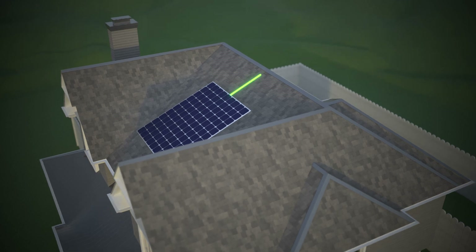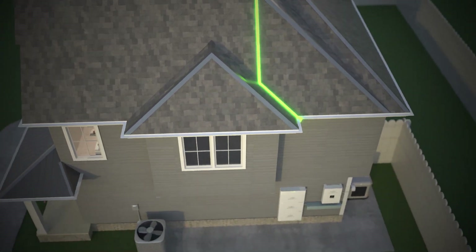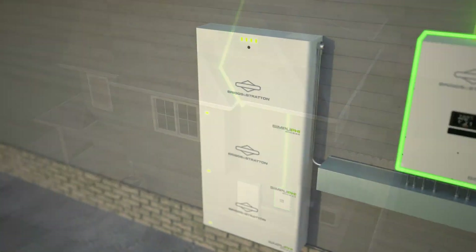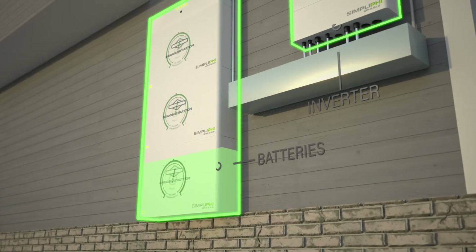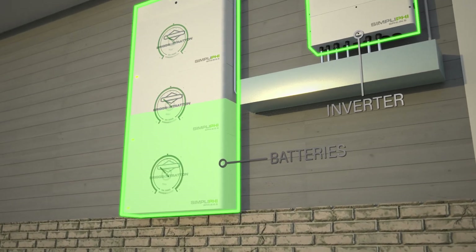How does it work? The system takes generated power from an energy source, such as a solar array, generator, or even the power grid itself.